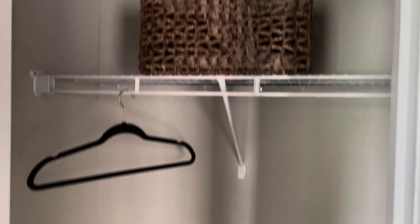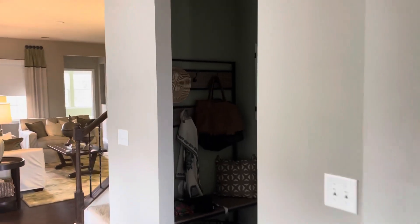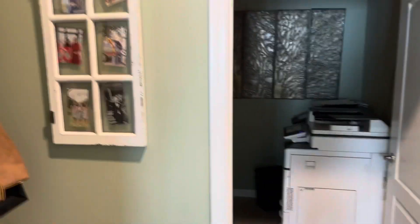This is probably storage — yeah, a coat closet. Again, this is the Cambridge model with Lennar Homes. Here we have the washroom and the entrance to the garage. This would be the mudroom area.